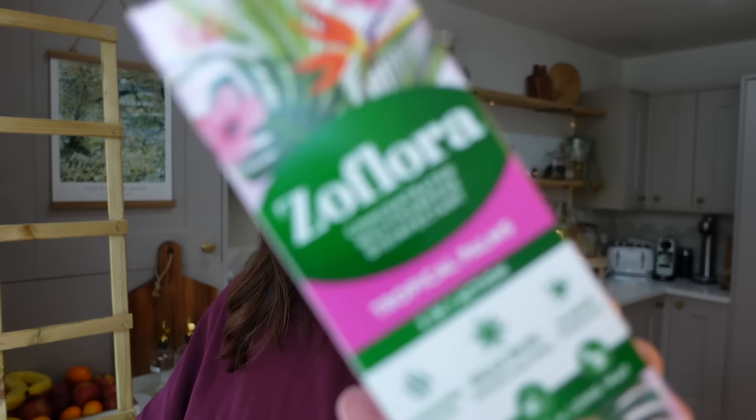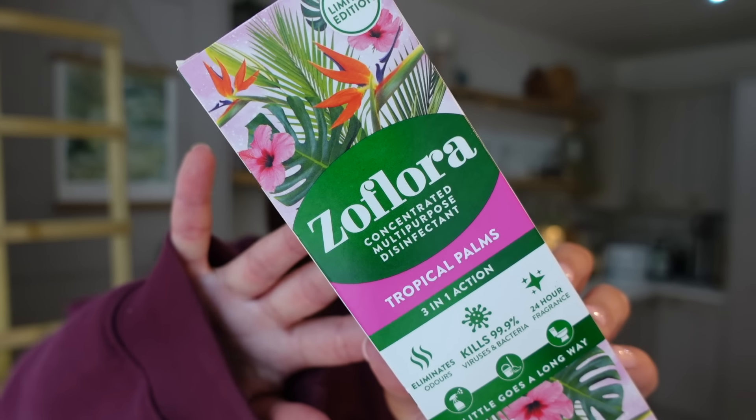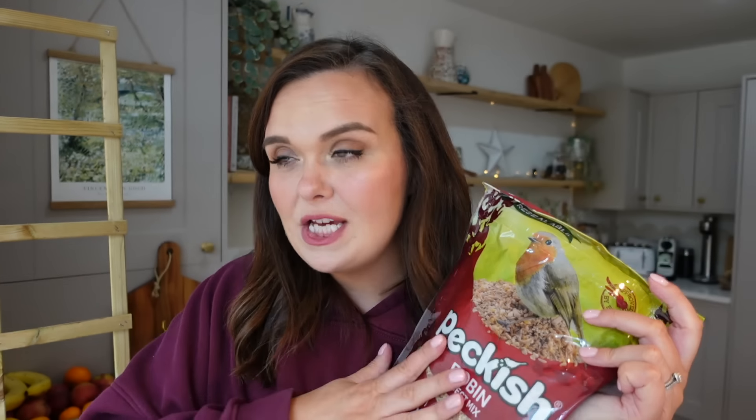From B&M — marshmallow mateys cereal, because the kids asked for more of those marshmallow cereal things at the weekend. I also picked up some Zoflora in a new special edition scent called Tropical Palms. I didn't smell it in the shop because I just wanted to get in and out, but it's exactly what you'd expect — a bit fruity, a bit coconutty, very pina colada actually, but in a nice way.